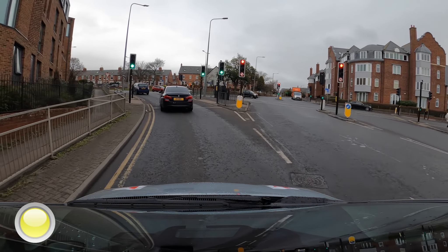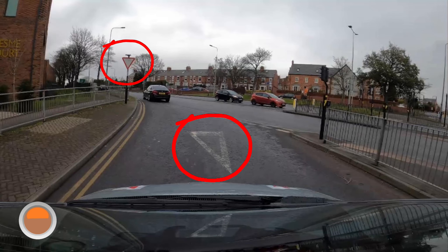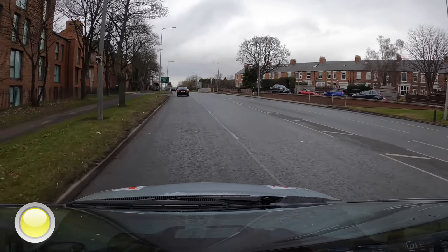The traffic lights on the left form a pedestrian crossing. After the pedestrian crossing, we approach a give-way junction where we need to look right, and if it's safe, emerge onto the A167 and make progress.